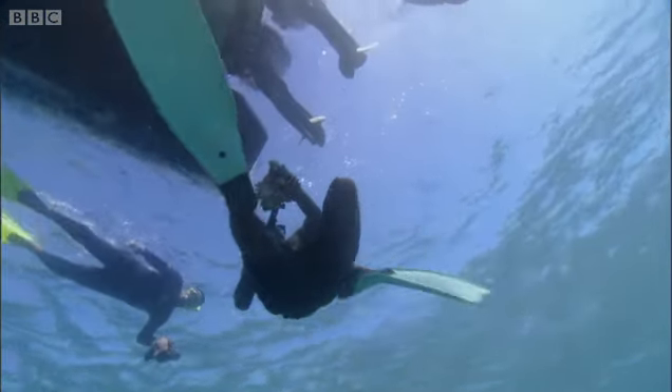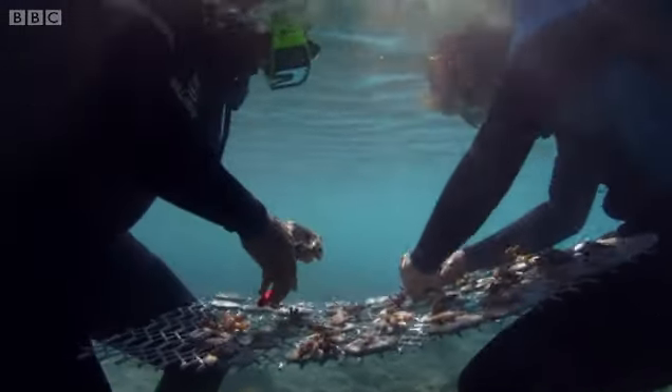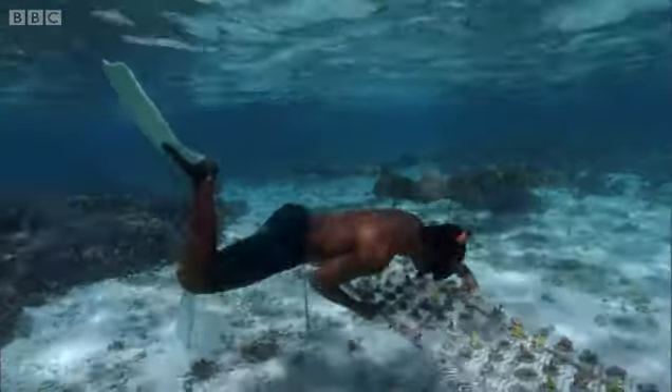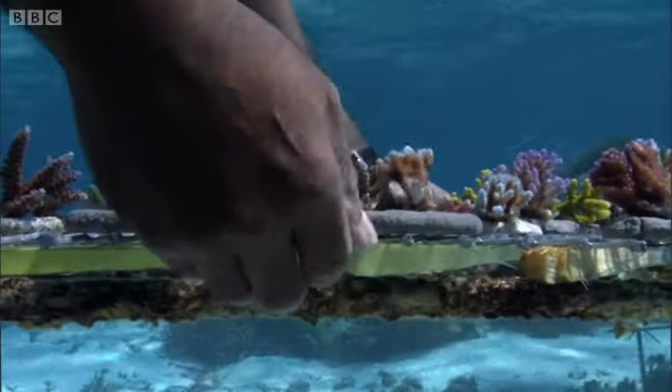Each coral head is broken down into a dozen or more fingers, and each of these is tied onto a concrete disk. As every gardener knows, vigorous growth requires sunlight, plenty of nutrients, and the right temperature. So the coral gardeners choose just the spot.